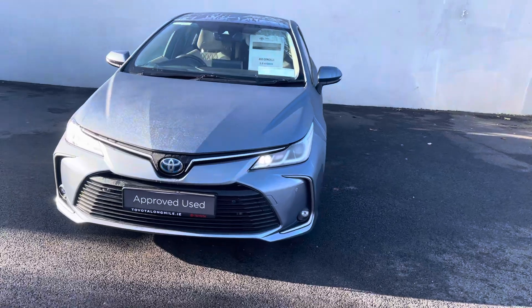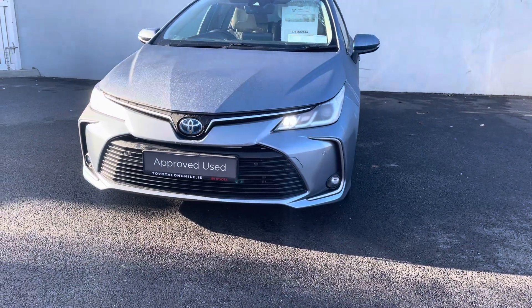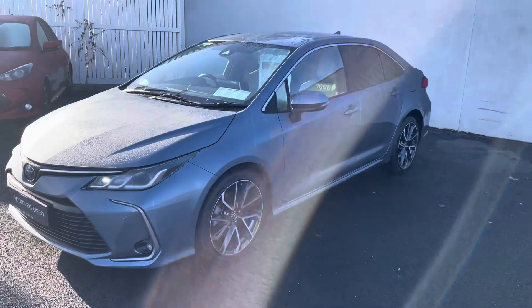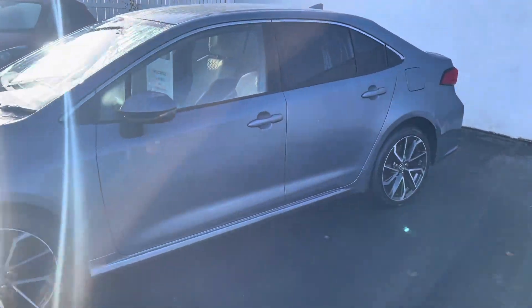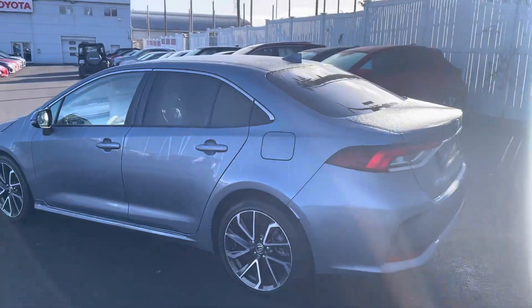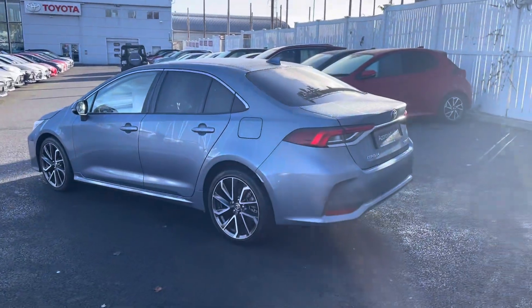With the Sol model you can expect features like daytime running lights, front parking sensors, front fog lights, diamond cut alloy wheels, colour-coded door handles and mirrors, and privacy glass that goes all the way around and stretches to the back.